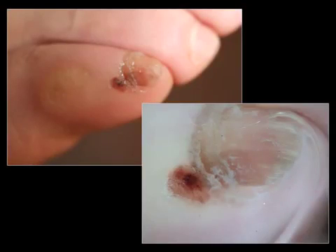This is another type of pigmentation of the peri-ungual skin. It's not due to melanin, but to bleeding. This is a sub-corneal hemorrhage of the peri-ungual skin, a very common condition.